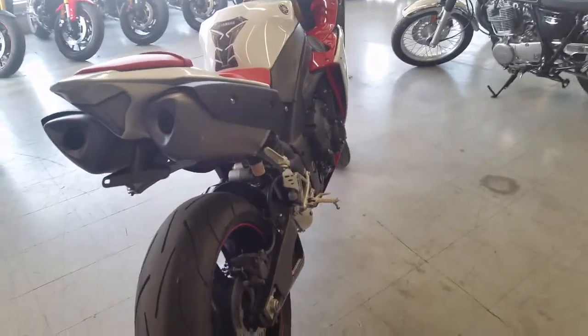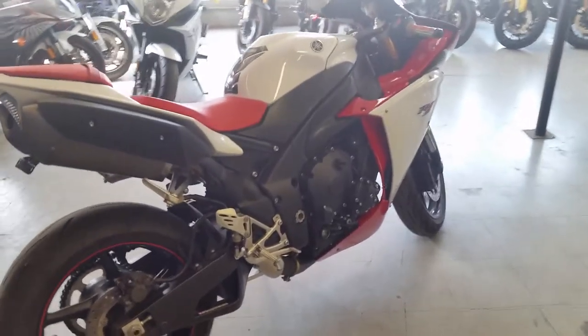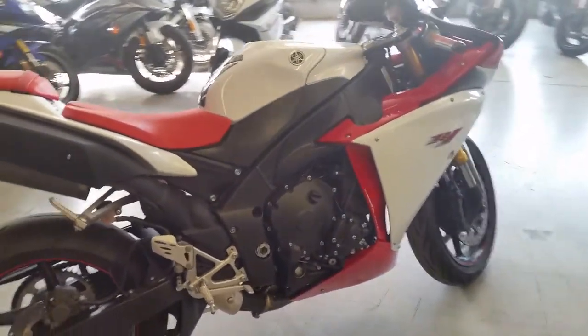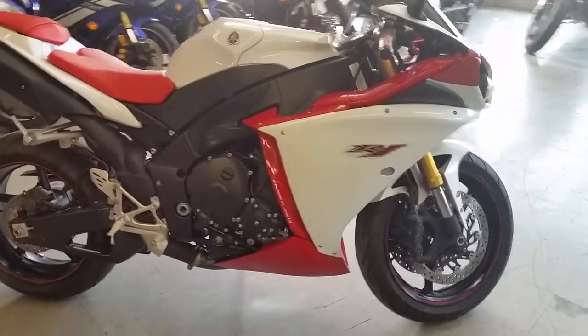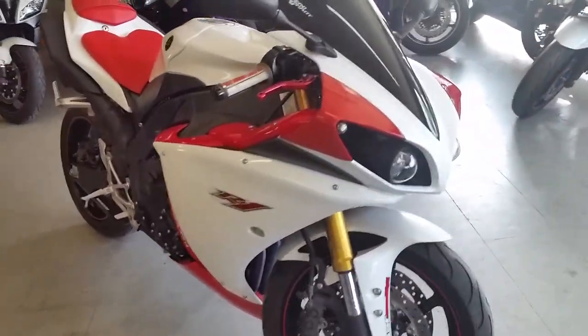Sharp bike, white, red, and black. CRG levers, fender eliminator kit, LED rear turn signals, flush mount front turn signals. Sharp bike needs nothing. It's been inspected, certified, and includes a one-year Yamaha warranty.